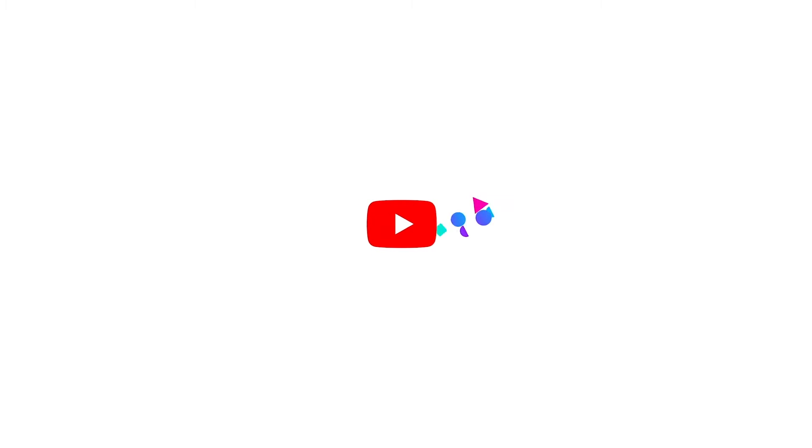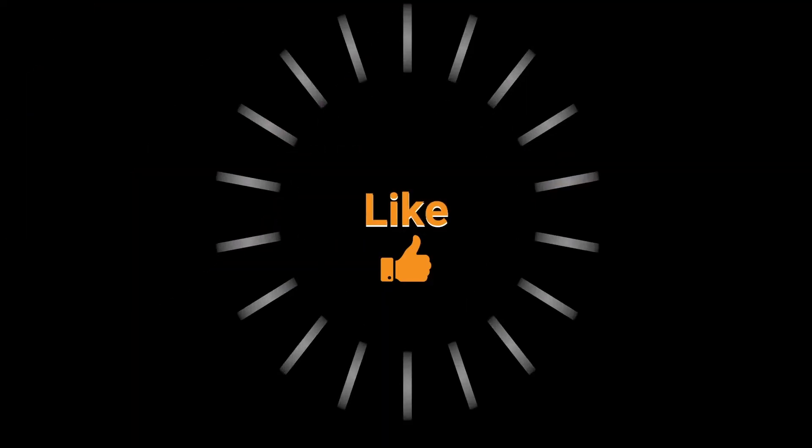If you haven't done so already, subscribe to my channel, share my video, like my video, and hit the bell.